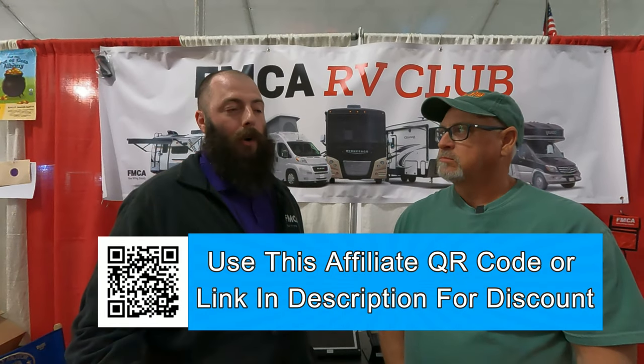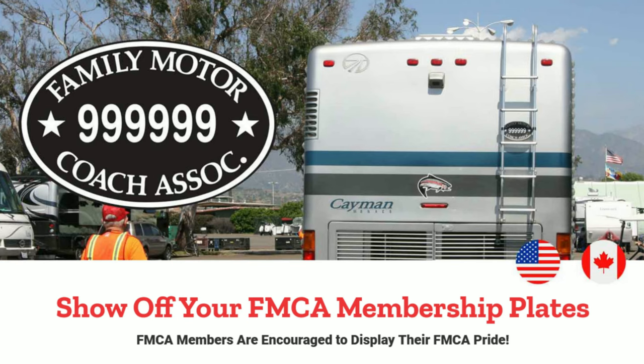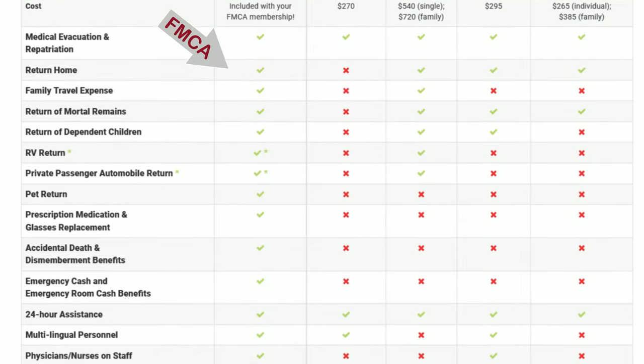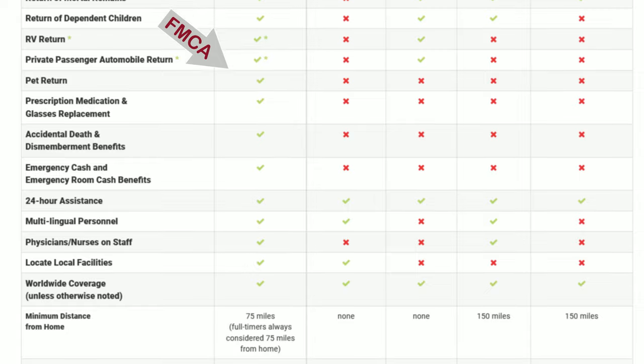Absolutely. As an FMCA member, you will receive your membership plate, which is an identifier — if you're at a campground, a lot of other FMCA members would recognize that, and it's a good way to spark a conversation. Also included with the membership is a medical emergency coverage we refer to as FMC Assist. This is built into your membership. While you're out on the road, 75 miles from home, in the event of an unexpected emergency — say you broke your leg — if you were unable to get your coach home, this benefit provider would arrange and cover the cost of returning your coach back for you at no cost. If you were taken to a medical facility, they would arrange and cover the cost of your return trip back home once you've been cleared by the physician. That comes at no additional cost — it is built in with the membership.